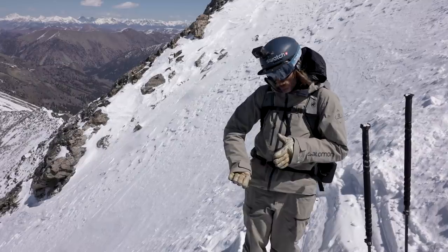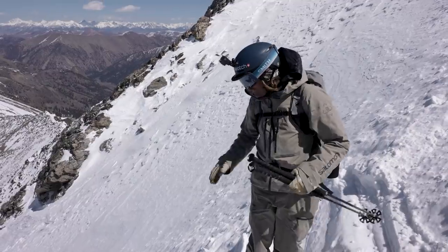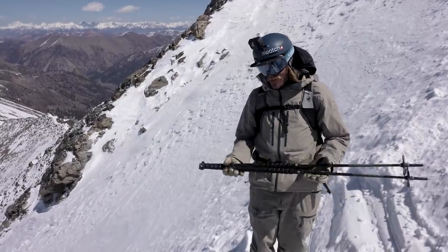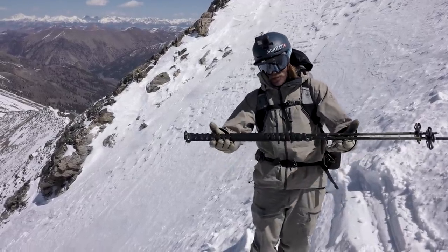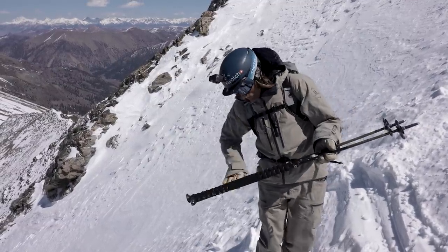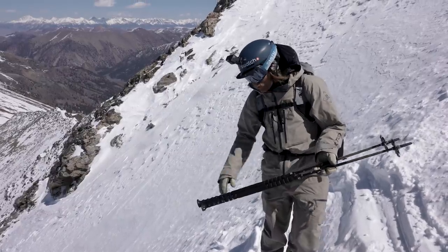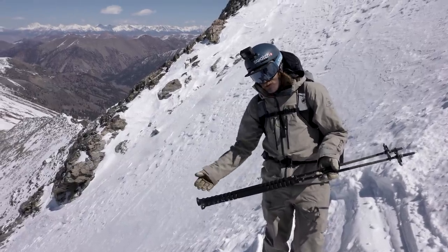Dropping your inside shoulder actually makes the whole situation worse because you start to lose your outside edge. What I really emphasize for people skiing in the steeps is keeping that shoulder level — or even counter-balancing it towards the slope. This puts downward pressure right on your downhill edge, gives you more grip, and ultimately more confidence.